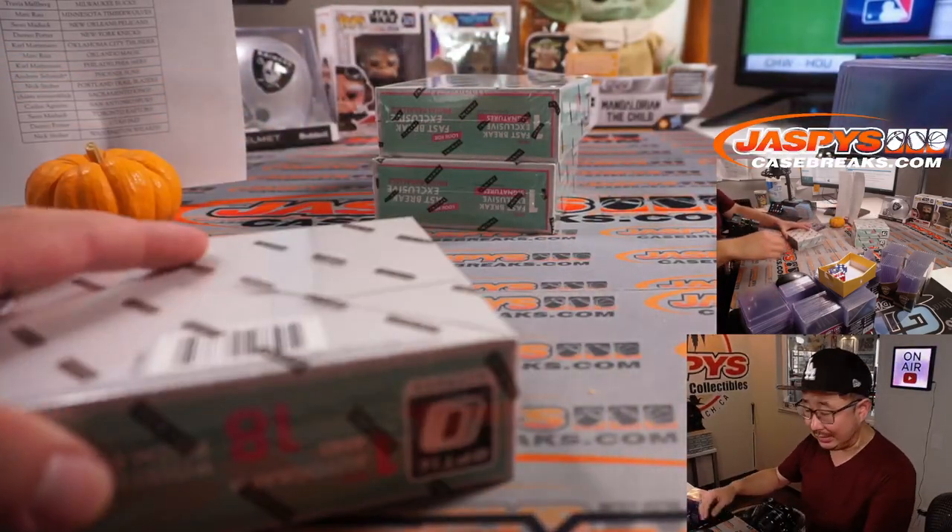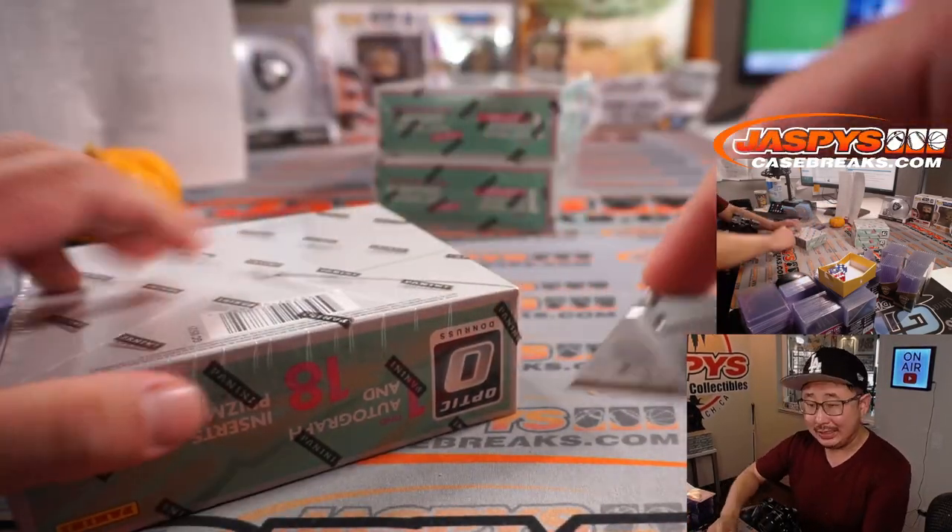Next box. Alice is saying Peyton Pritchard is going to be sixth man of the year — mark my word. Marked.